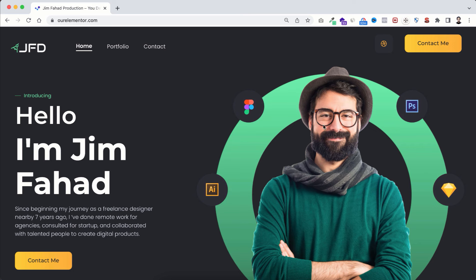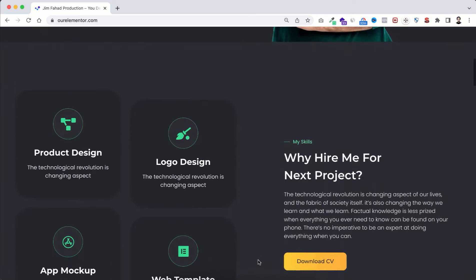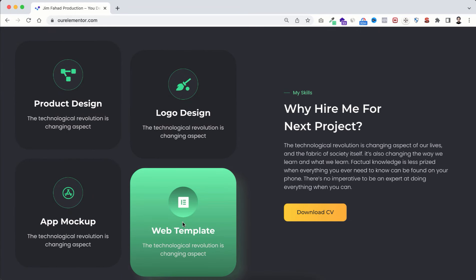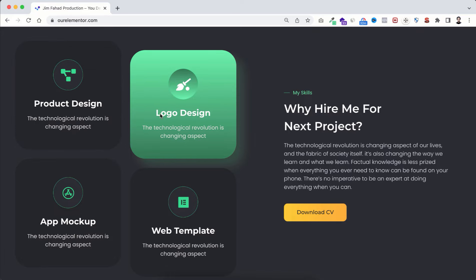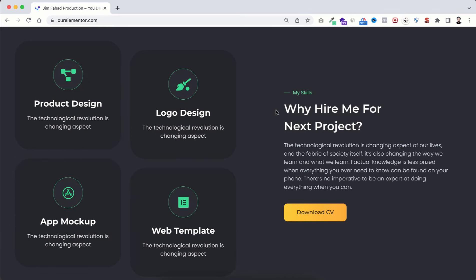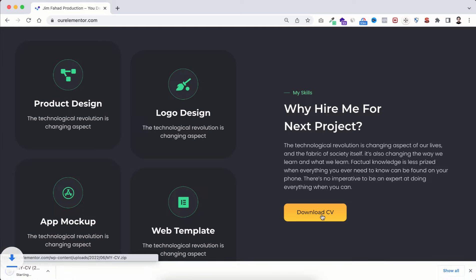Scrolling down to the next section, you'll have your services with hover effects. You can change the service names and icons from the Elementor Library. On the right side there's a download CV button — when anyone clicks it, your CV will be downloaded directly to their computer.